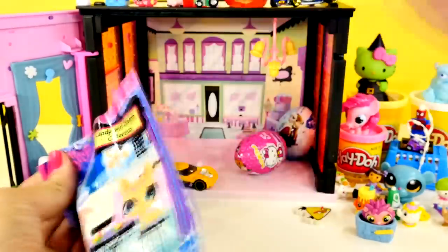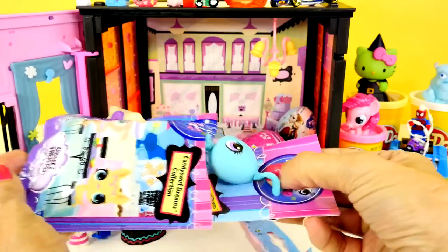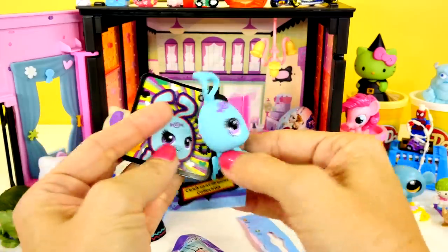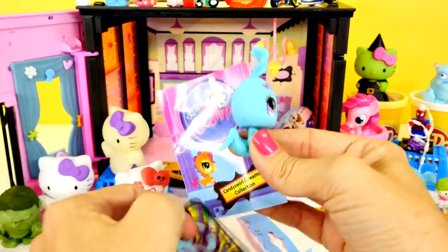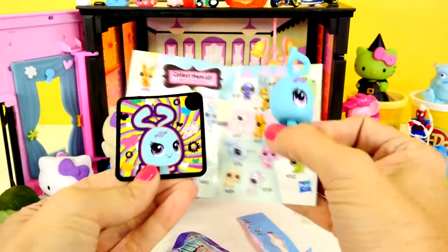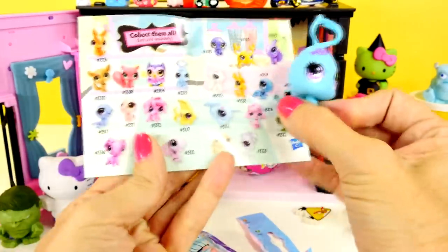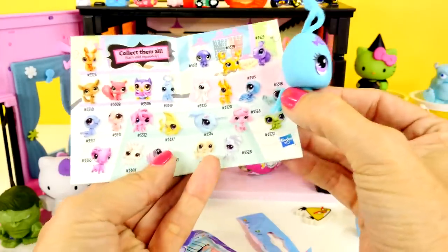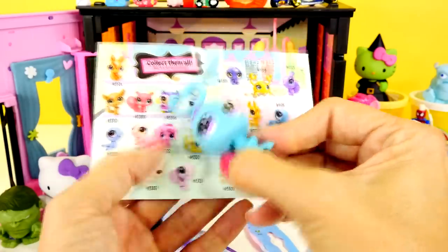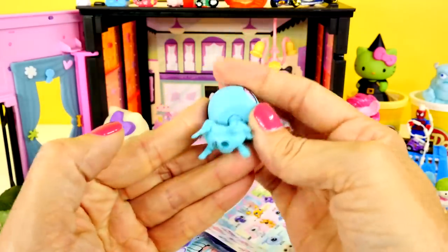Since we are on a roll with the blind bags, I'm just going to keep on going. This is another one of the Littlest Pet Shop, and it's cute — it's like a grasshopper. Is it Candy Swirl? Yeah, it's Candy Swirl Collection, so they all have the little Candy Swirl on them. That's number 3319. I think this is a grasshopper — and I just got this owl yesterday. This one is super cute. I was terrified of grasshoppers when I was little.